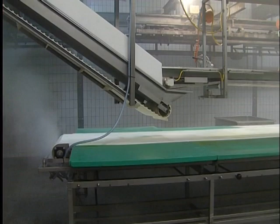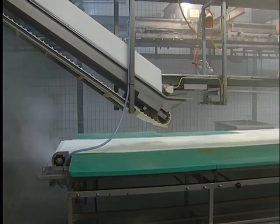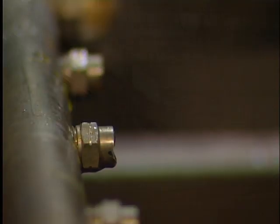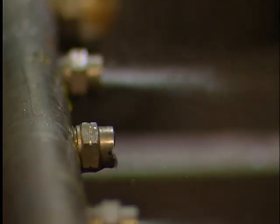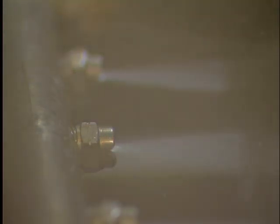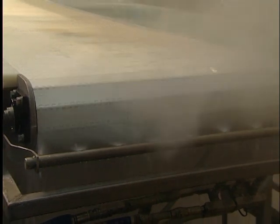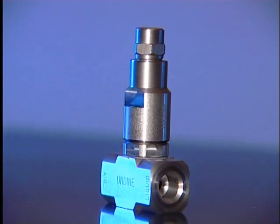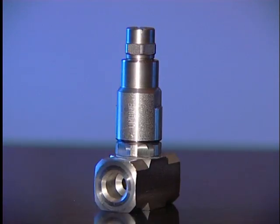Since Undyne can be fixed in almost any position, it is possible to reduce labor-intensive cleaning to an absolute minimum. Savings in labor costs, water, and energy are tremendous. The Undyne technique requires lower pressures than conventional cleaning methods, resulting in less damage to equipment and products. Cross-contamination is minimized due to minimal aerosol and minimal transfer of soil. Undyne is a self-cleaning system, avoiding blocked nozzles.